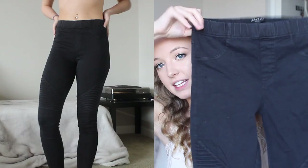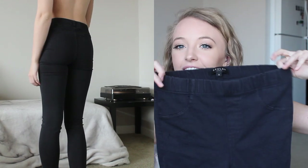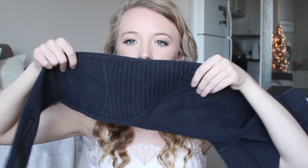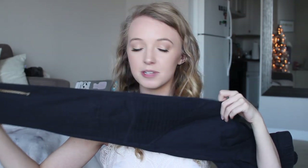These jeggings - they had them in so many colors online that I didn't know what to get, but obviously I'd wear black the most. They look like jeans when you put them on but they are so stretchy and have an elastic waistband, which is amazing because you don't have to deal with zippers and buttons. They have a fake pocket in the front, and at the front they have this moto ribbed design with zippers at the bottom.